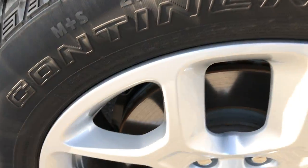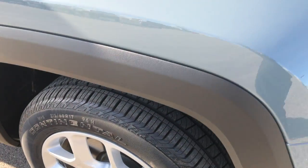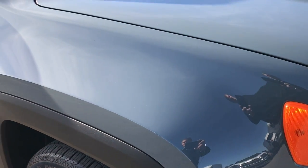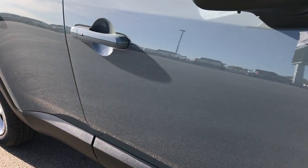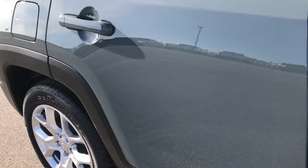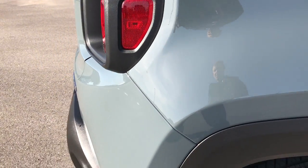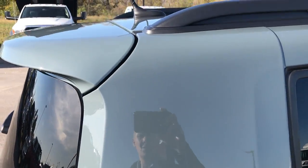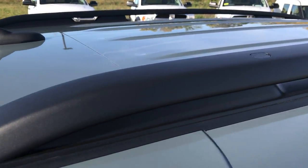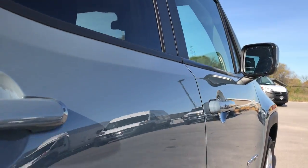Passenger side rim is in excellent condition, no scuffs or scrapes. As you go down this side of the vehicle you can see just how clean the body is, how reflective and glass-like that paint is. We take these HD videos so if you are far away or cannot make the trip down, you can still see the vehicle, hear the vehicle, and have confidence in what you're looking at before you even get here so you can make a smart buying decision from the comfort of your own home.